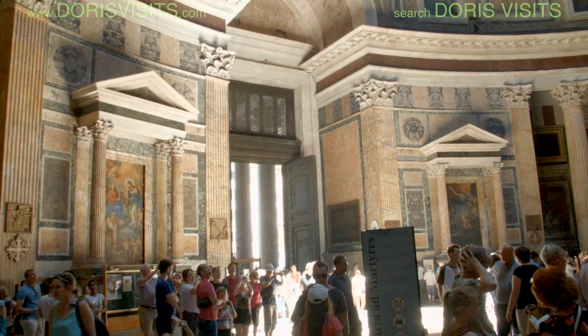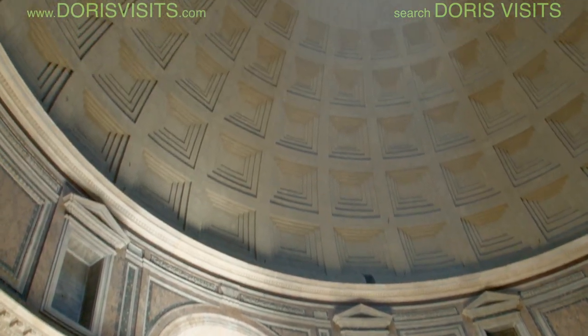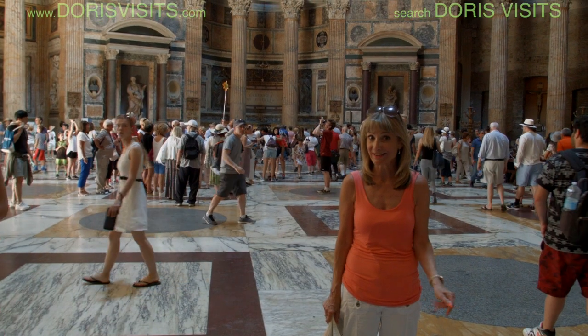The giant hole in the center of the dome is called the oculus, and originally it served as a kind of chimney for the smoke from ceremonial fires that were buried in the temple floor. Entrance is free, so that's a bonus.